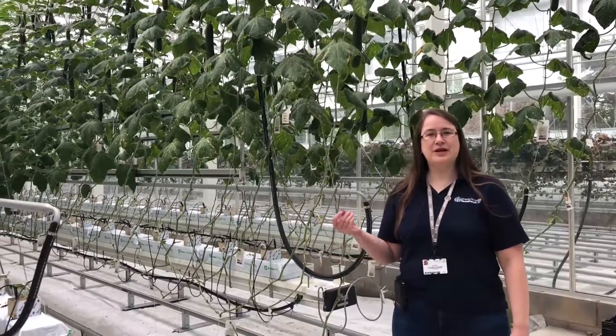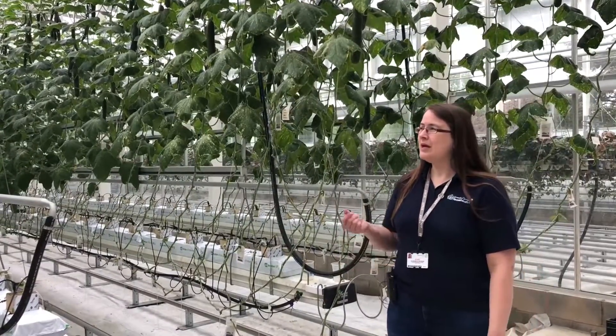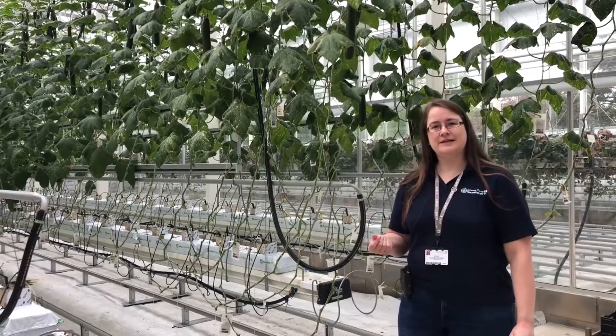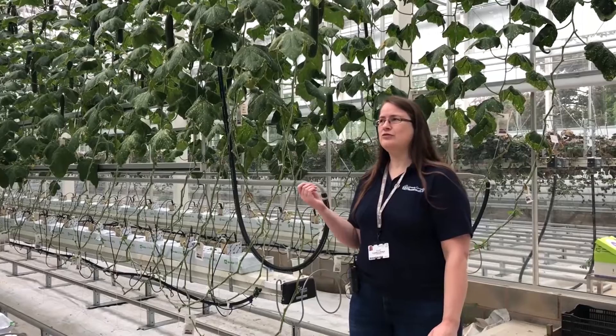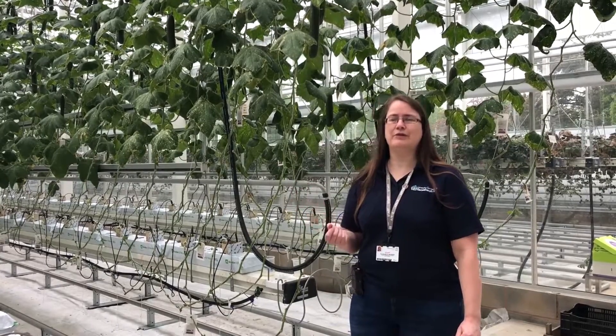This is compartment two, our cucumber growing house. At the moment we're running a trial in here to see if you can get a better yield in cucumbers by having two plants a year or three plants a year.